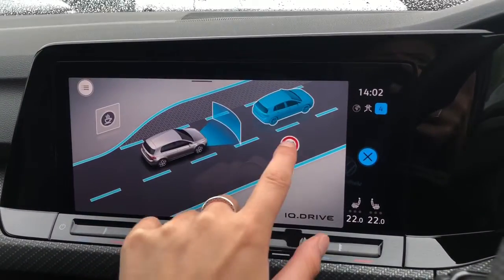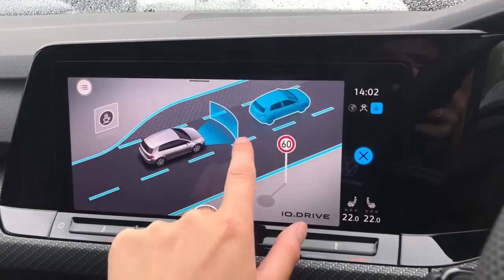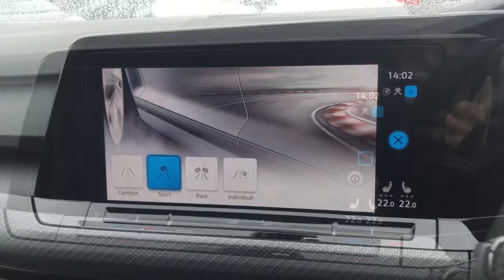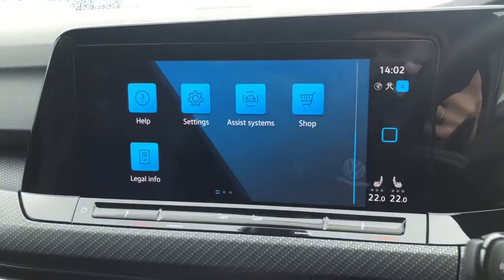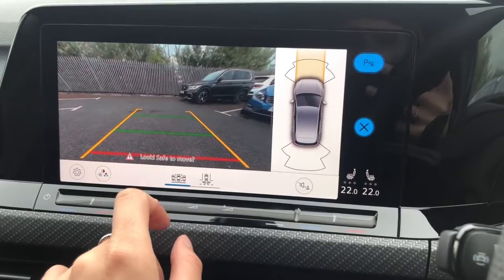Moving on to assist, we've got some great safety features. This includes your dynamic road sign display, your front assist for emergency braking, your lane assist, and your adaptive cruise control as well. We do also have your different driving profiles including comfort, sport, racing, and individual. And then as mentioned earlier you do have a rear view camera as well as your front and rear parking sensors.